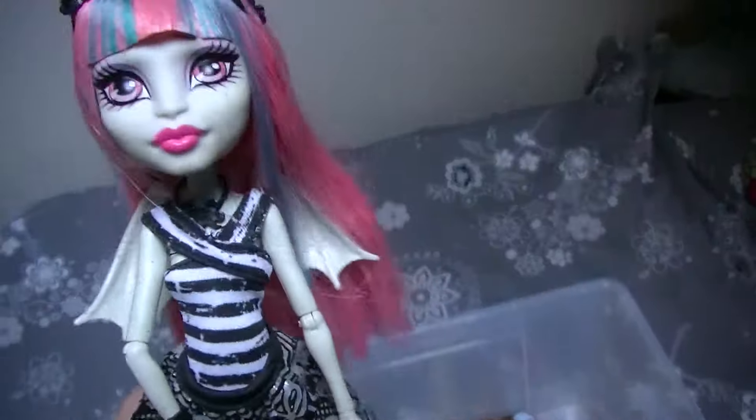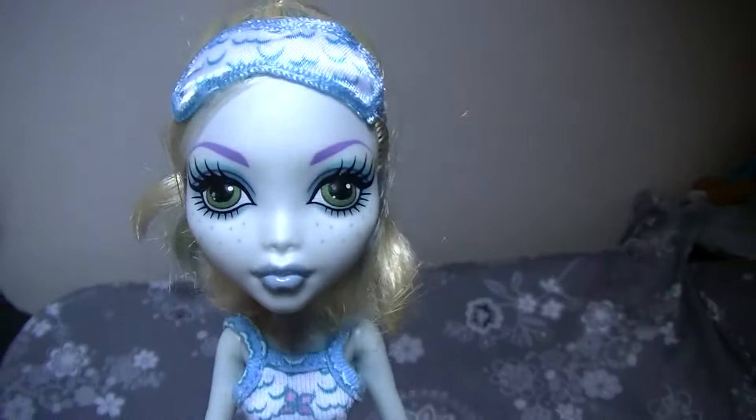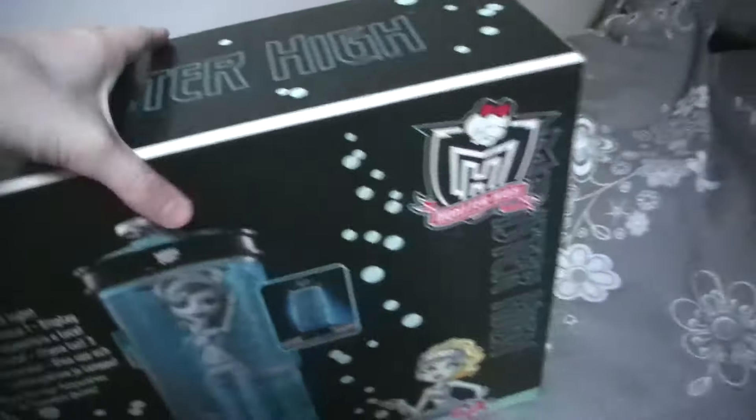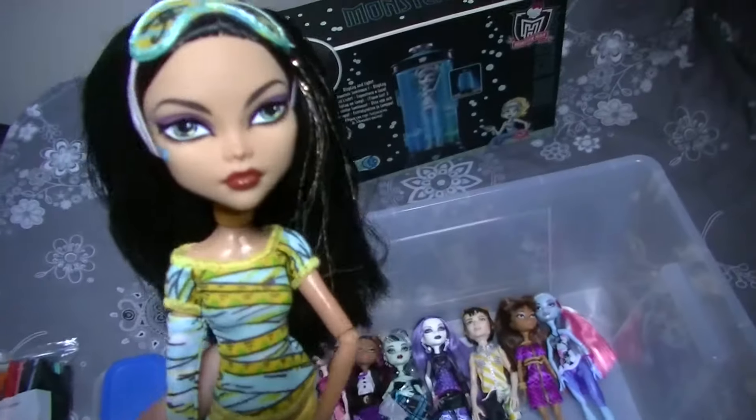And this is Rochelle Goyle. This is Dead Tired Wave 2 Claudine. Dead Tired Lagoona Blue — she came with the hydration station. And this is the hydration station, and this is the box of the hydration station. The playset is inside the box, as you can see. And this is Dead Tired Cleo Denial.